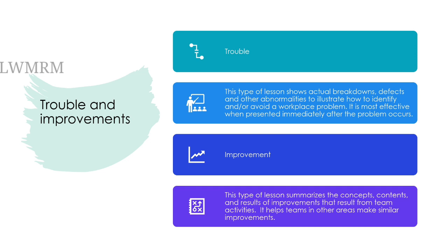Trouble. This type of lesson shows actual breakdowns, defects, and other abnormalities to illustrate how to identify and/or avoid a workplace problem. It is most effective when presented immediately after the problem occurs.